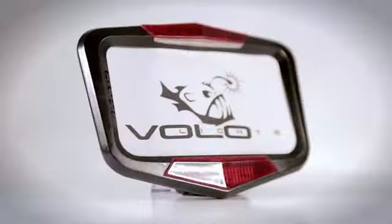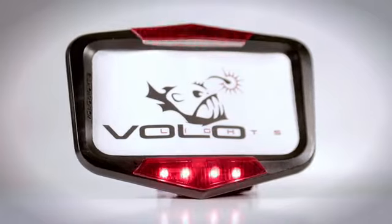Hi, thank you for checking out our Kickstarter project. My name is Faisal, and I'm Jesse. We are working on Vololites, a revolutionary new product to improve the safety of motorcyclists.